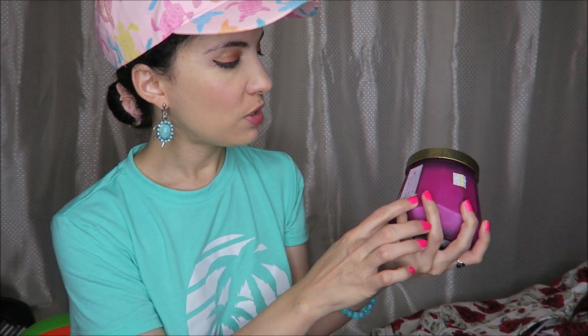Vaughan got this passion fruit and koa wood candle. It looks like it hasn't really been used — even though the lid looks a little worse for wear. A really nice candle.